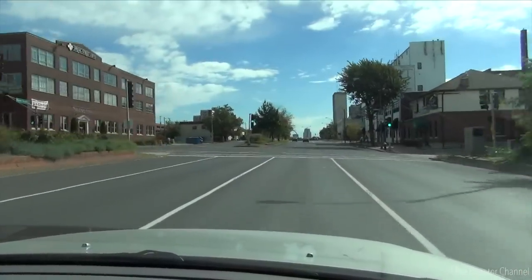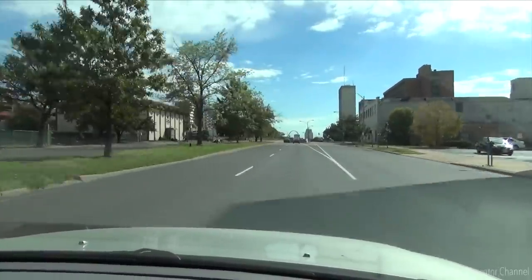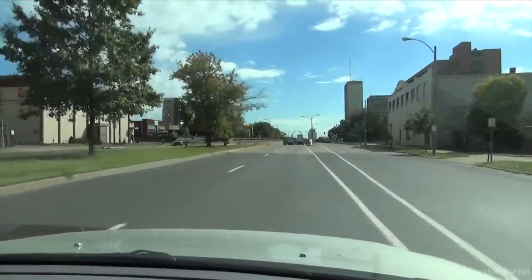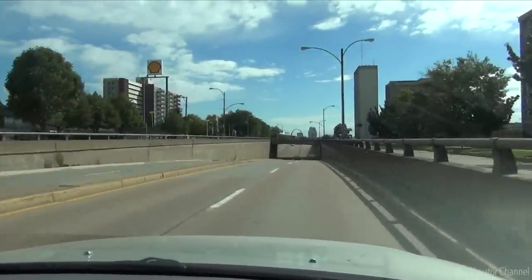We're a little bit away from my apartment now on Forest Park Avenue, and you can see straight ahead of us the Arch. We're in a neighborhood called Midtown, which is where I live, just a short distance away from downtown.